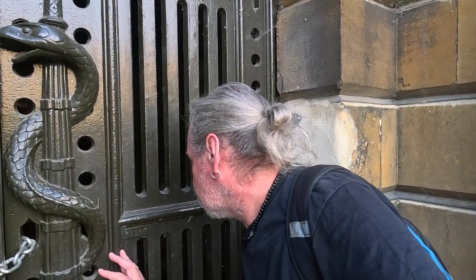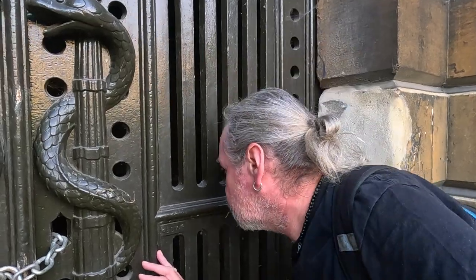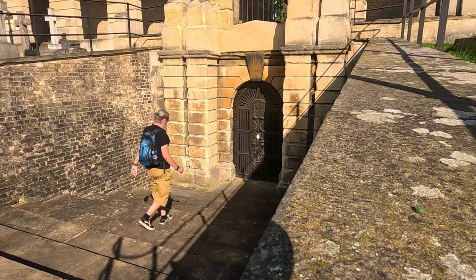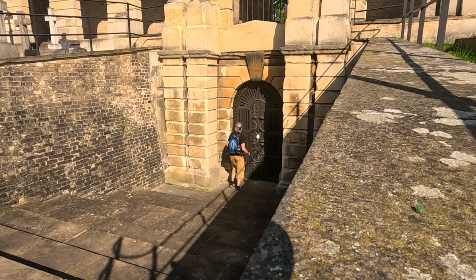And these are the entrance to the catacombs — obviously locked. You'd hear some coffins in there. Amazing.